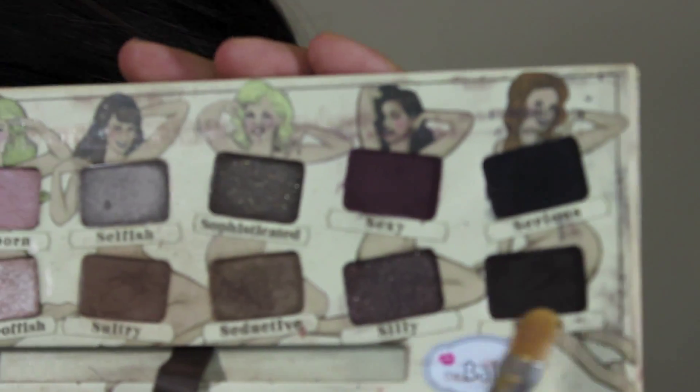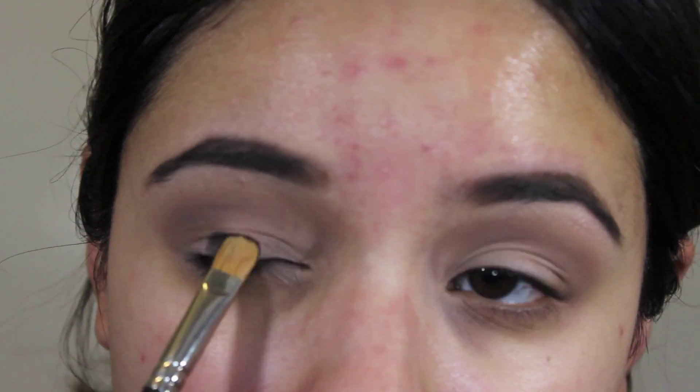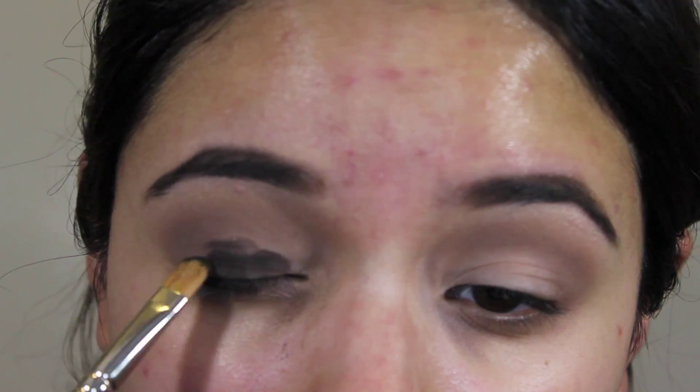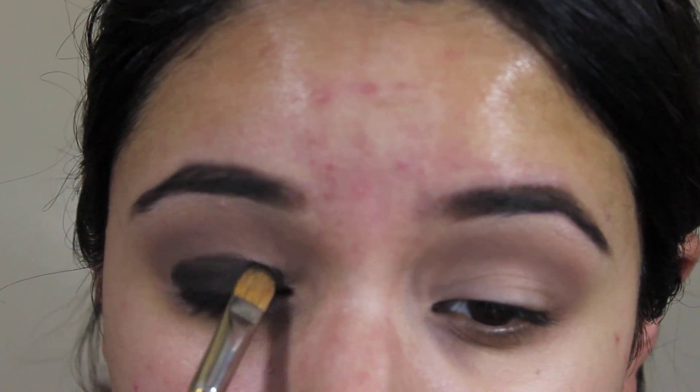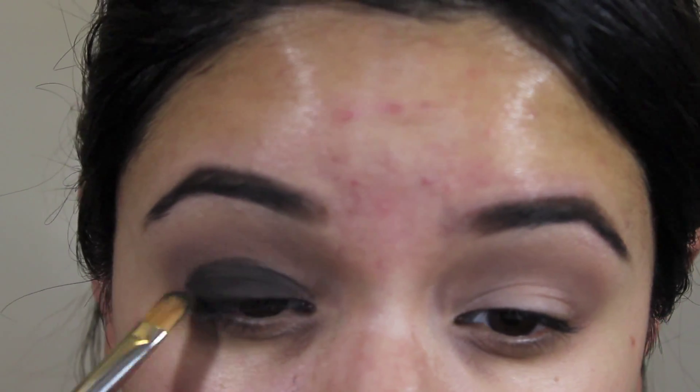I'm going to go in with the color called Sleek — this is a very, very dark brown — and just pat that all over my eyelid with a flat shader brush. I really want to pack this color on, and a lot of what's happening here is packing this color and then blending, then packing and blending again.